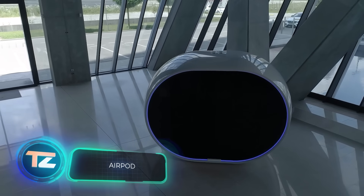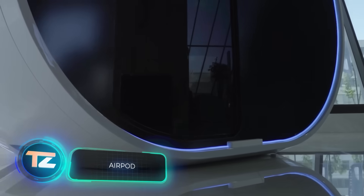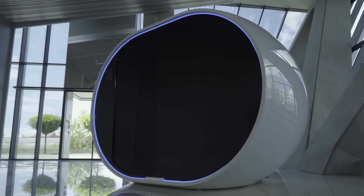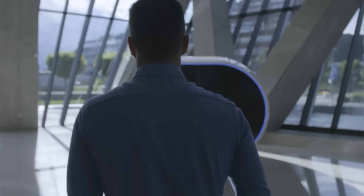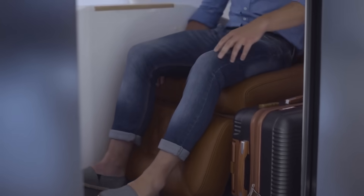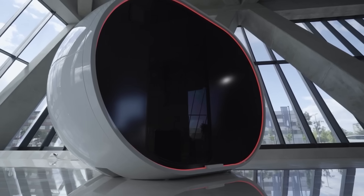Every year, over 400 million air travelers encounter the issue of finding a place to relax at the airport. Slovenian company AirPod offers a solution: capsules where you can check your smartphone, enjoy a quiet snack, or take a nap.